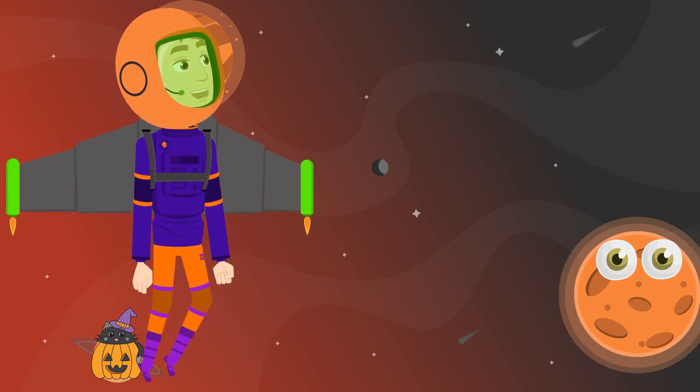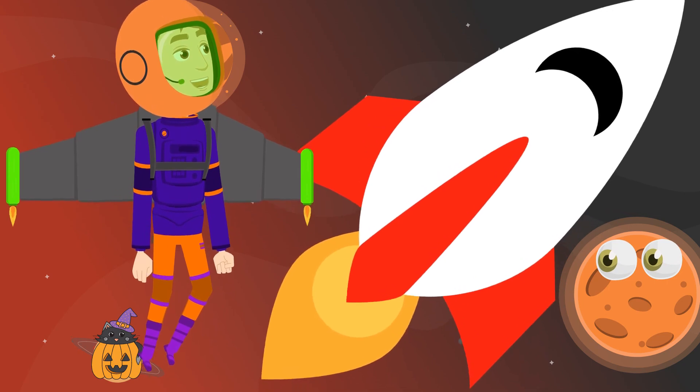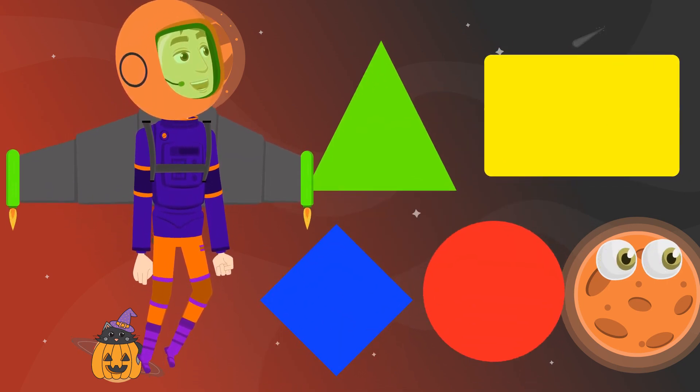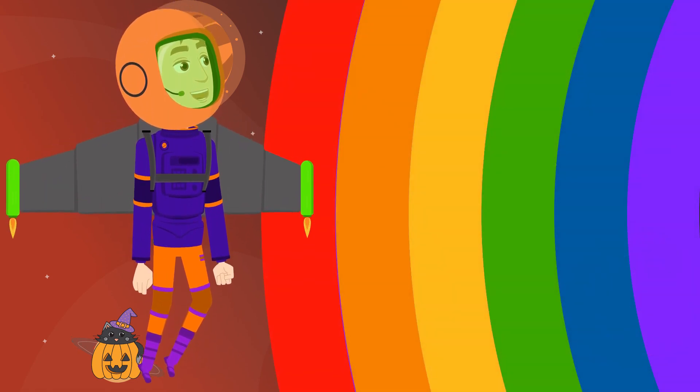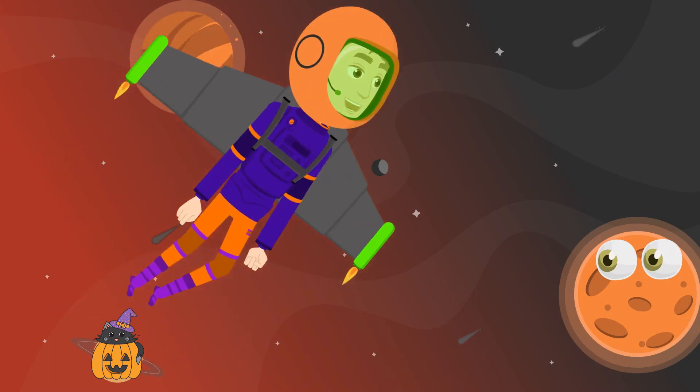Hey everybody! I'm Astronaut Andy and today we're going on a Halloween adventure to find my spaceship. We're gonna have to use our shapes, colors, and our numbers. Come on, let's go!